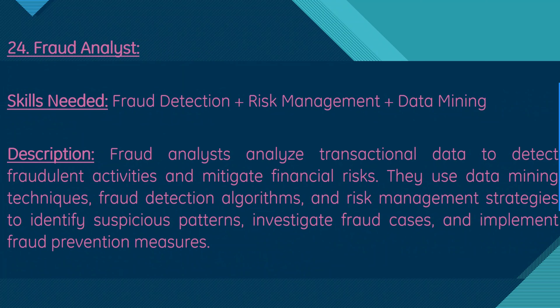Moving on, we have fraud analyst. Skills needed are fraud detection, risk management, and data mining. Fraud analysts analyze transaction data to detect fraudulent activities and mitigate financial risk. They use data mining techniques, fraud detection algorithms, and risk management strategies to identify suspicious patterns, investigate fraud cases, and implement fraud prevention measures.